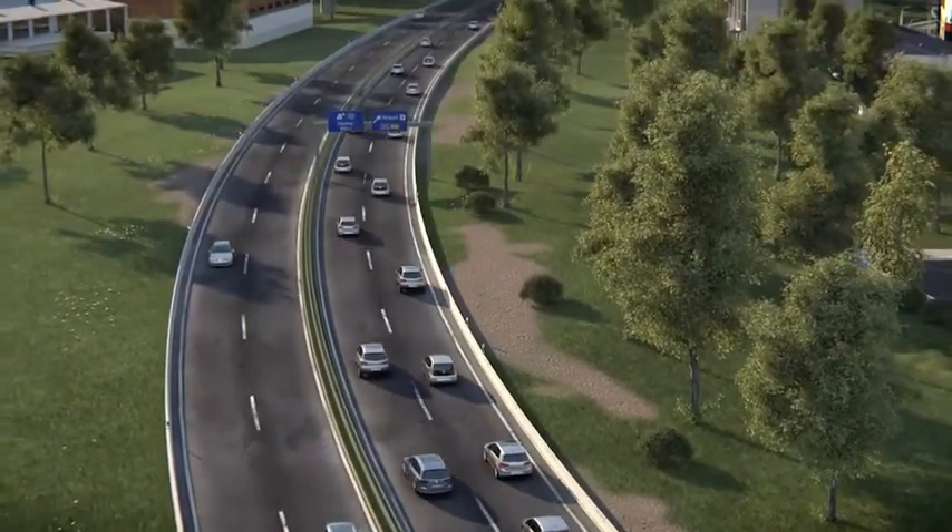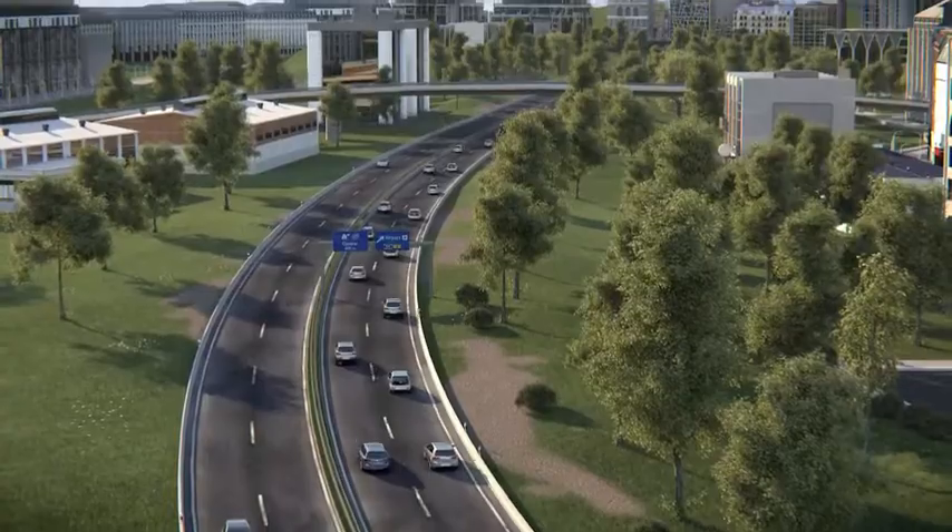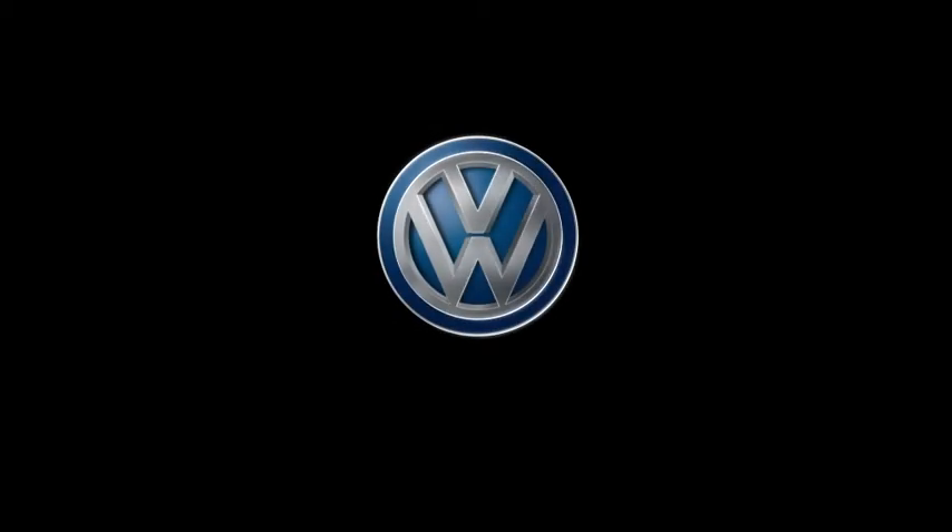Of course, the driver can take over at any time and overrule the system. Driving through the traffic jam without any stress. With Traffic Jam Assist. Volkswagen. Das Auto.